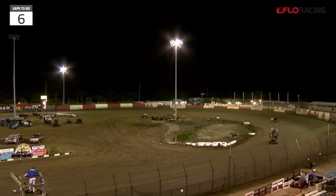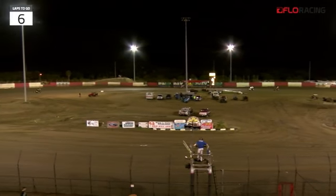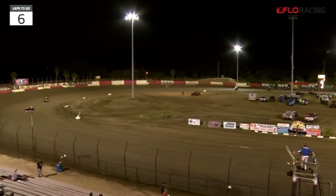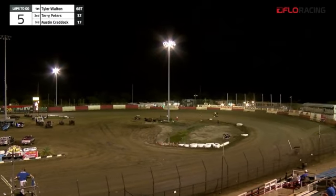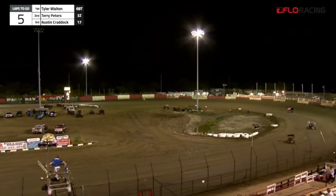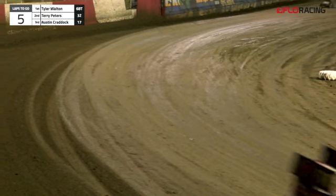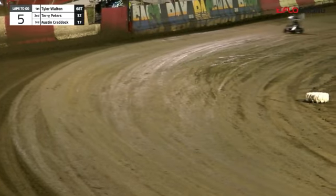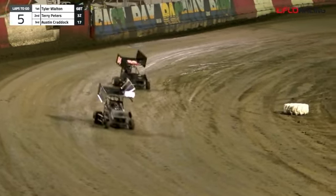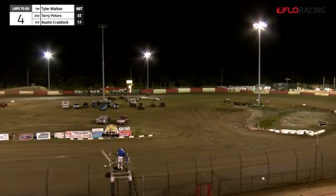Terry Peters, the 3Z machine, down through one and two. Austin Craddock, the 17 machine, down right on the bottom of the racetrack as they come off turn four. Just behind him is Connor Morrill, the 28 machine. Justin Rabin in the five car going to round out your top five. Rabin down through one and two, hits the bumps down there, keeps it wound up. He's trying to hold off a hard-charging number 64, Adam Barnes.